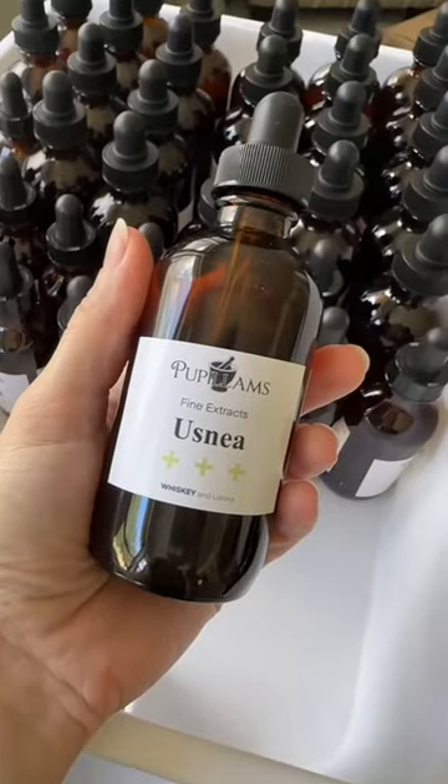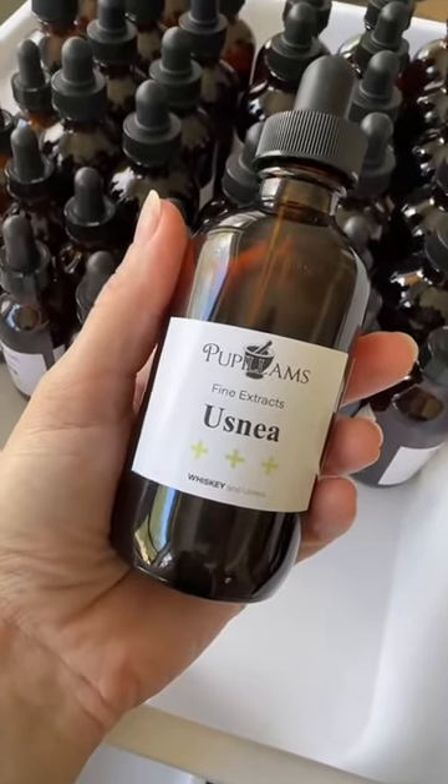Last but not least, and certainly not one you want to overlook this time of year, is Usnea. Not only is it good overall for immune system functioning, but it is antibacterial and antiviral. It has been proven in research studies to be effective against fighting staph and strep infections, and it is also antifungal as well.